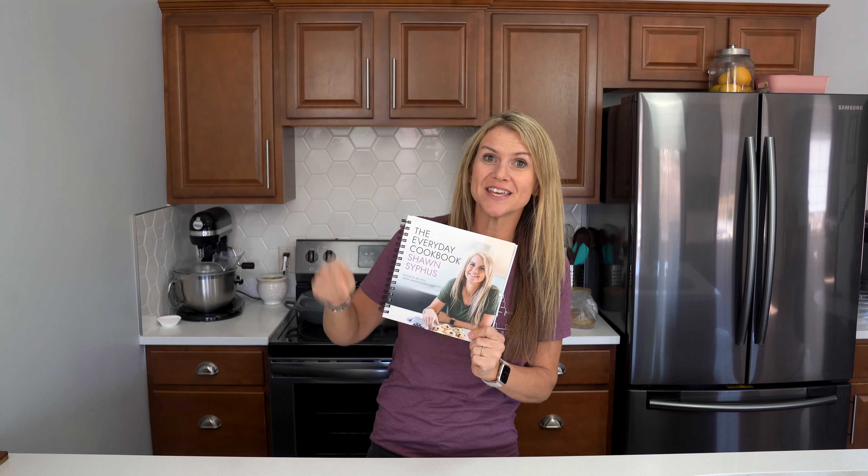Hey friends, it's Shawn with iWashYouDry.com, and guess what? It's finally here. My cookbook, The Everyday Cookbook, is now available to order, and books are shipping this week, guys, so get on it.